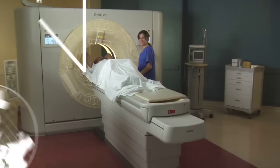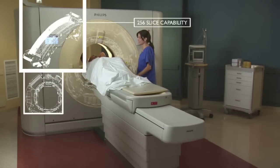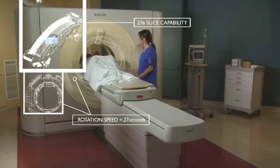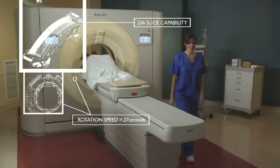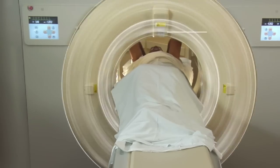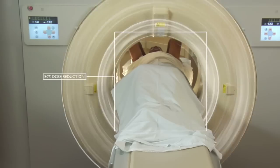It's Intelligent CT, featuring 256-slice capability, rotation speeds as fast as .27 seconds, and our exclusive Step and Shoot technology — all of which help doctors find all of Jim's medical problems quickly. Step and Shoot technology protected Jim from unnecessary exposure with smart, directed applications.